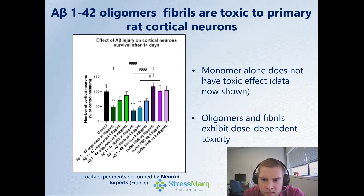And these are toxic. We looked at primary rat cortical neurons and the amyloid beta injury after 14 days, quantifying the number of neurons remaining. Our control as well as our buffer control — cells grown with the buffer our oligomers or fibrils are in — show no significant effect on neuron survival. However, our oligomers and fibrils show what looks like a dose-dependent toxicity effect, with increasing concentration showing statistically significant toxicity, which we're pretty excited about.